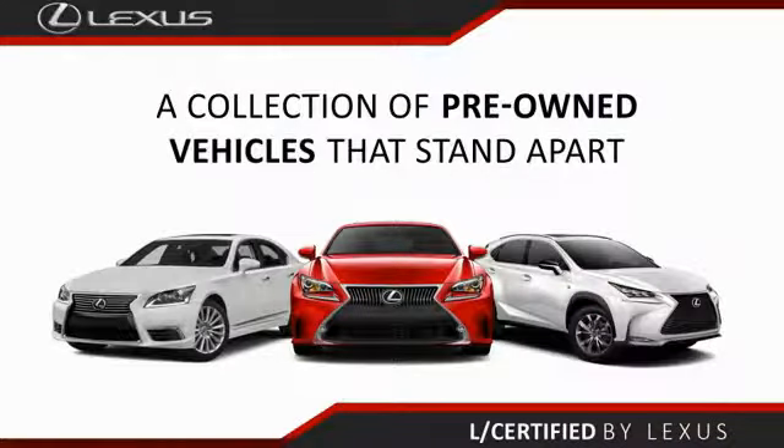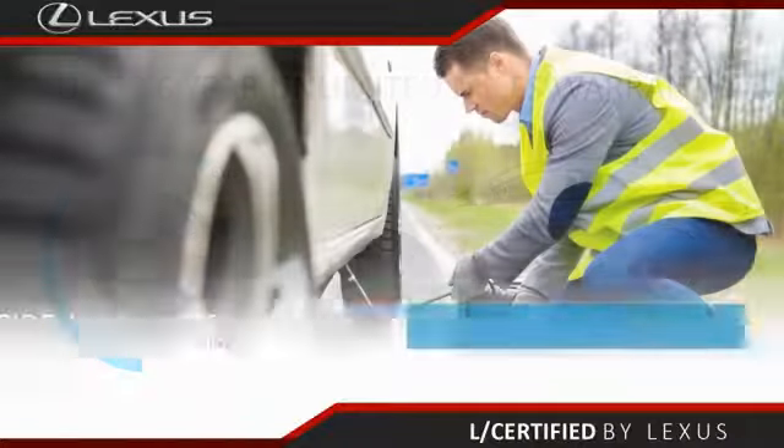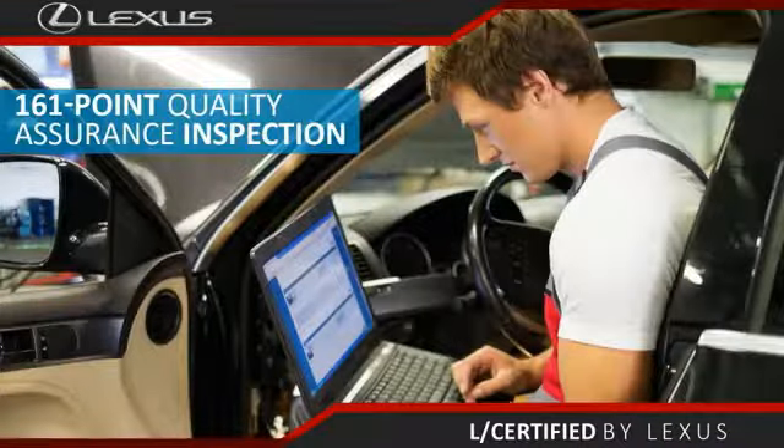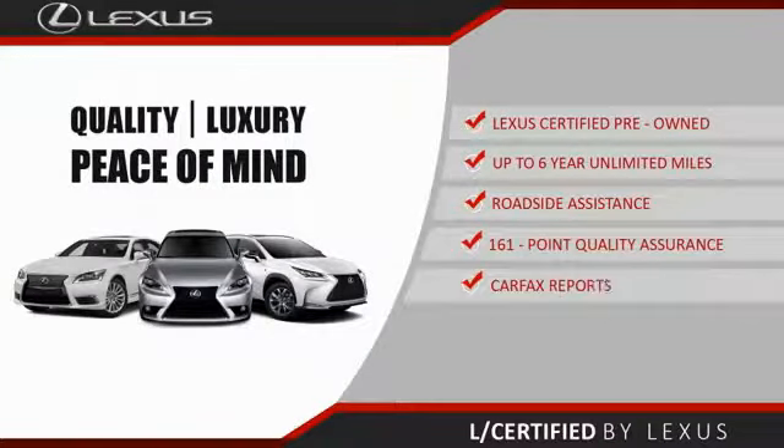Only the best pre-owned Lexus vehicles qualify for the Lexus Certified Pre-Owned Program. Up to 6 years unlimited warranty, roadside assistance, and a 161-point quality assurance inspection — you can have total peace of mind. Ask your dealer for details about the Lexus Certified Pre-Owned Program.